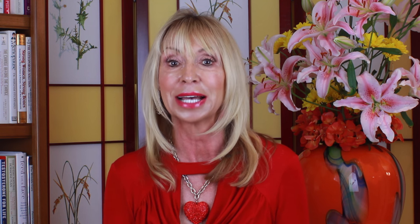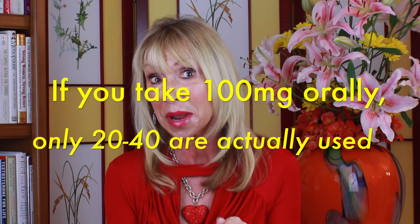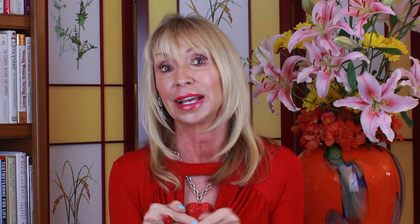So how much progesterone actually reaches your tissue when you take a pill depends on your individual biochemistry and how hard your liver happens to be working that day. Because a lot of it is metabolized, doctors will generally prescribe at least 100 milligrams. After it's broken down, only about 20 to 40 milligrams of that hundred is actually bioavailable — the rest is gone, metabolized by the liver and eliminated. And your liver is probably overworked as it is.